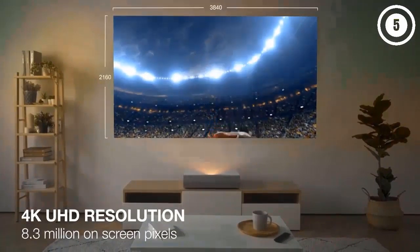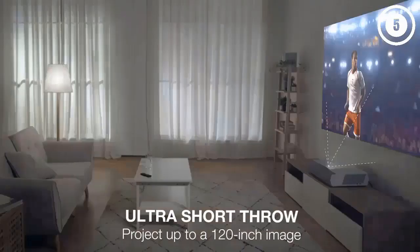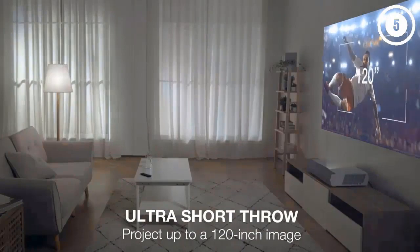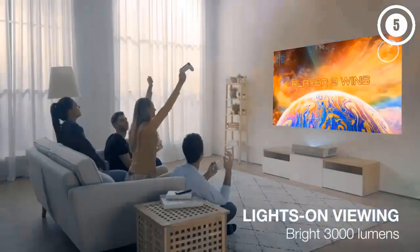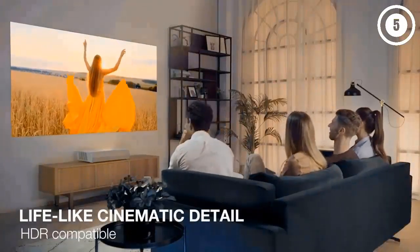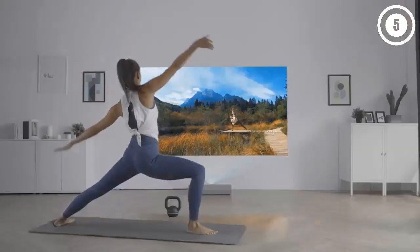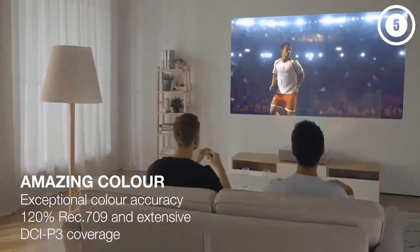Number 3: Optoma CineMax P2. An upgrade of the Optoma P1, the P2 matches its best features and adds new ones. The native 4K resolution is supported by a dynamic black contrast ratio and over 1 billion displayable colors — truly cinema quality. You'll also get expanded smart home support with more custom commands available for voice control through Alexa or Google Home, allowing for more complex routines and integration with other devices through IFTTT.